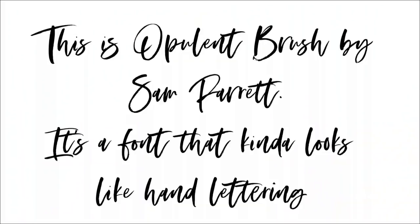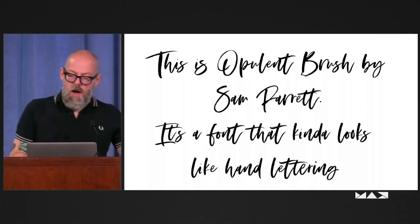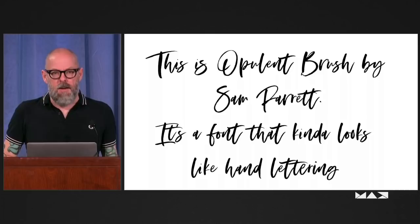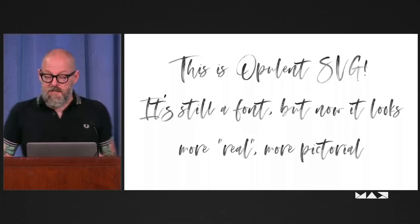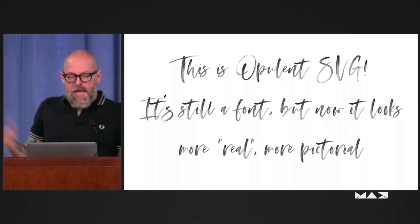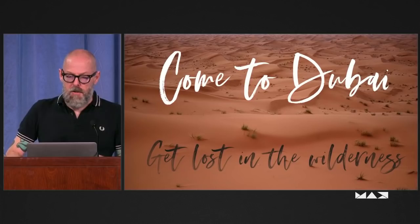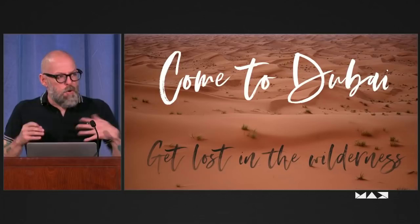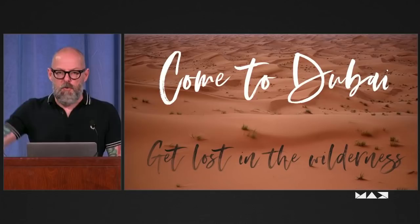We can do great things with regular fonts as we know them — they don't have to feel static. This typeface, Opulent Brush by Sam Parrott, looks like a really lively, ornate script. It feels like something that's not digital, but this is a font. What we can do with SVG is add another layer of allusion — adding transparency and gradients gives it a more pictorial feel. It allows you to create other effects without having to know about Photoshop filters, layers, or masking. The font itself becomes a tool for provoking that emotion, making that connection for the people who see something.